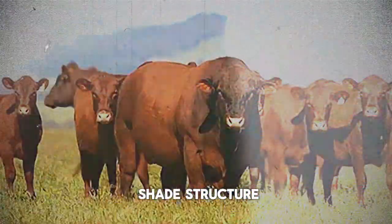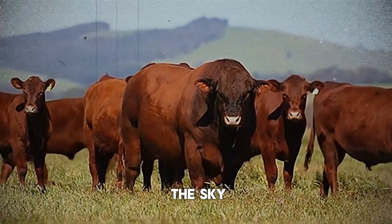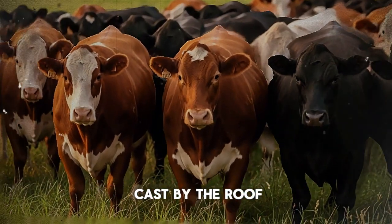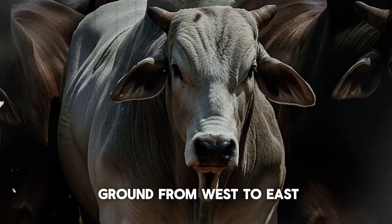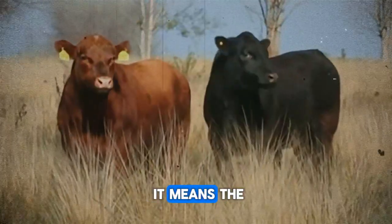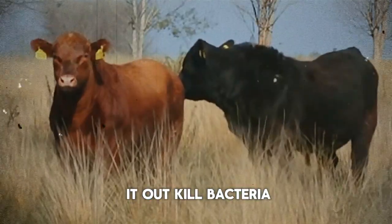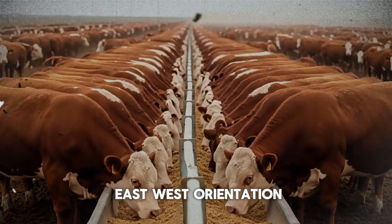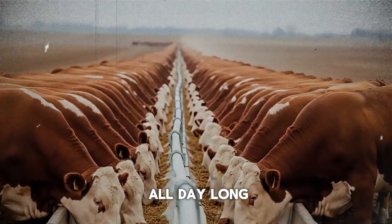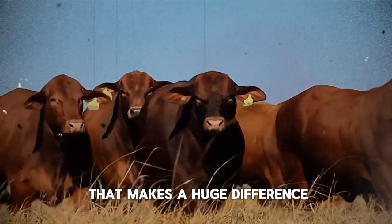Whenever possible, orient your shade structure with its longest side running north to south. Think about how the sun moves across the sky. With a north-south orientation, the patch of shade cast by the roof will move across the ground from west to east throughout the day. This means the entire ground area underneath gets exposed to direct sunlight for part of the day, which helps to dry it out, kill bacteria, and reduce mud. An east-west orientation, on the other hand, keeps one strip of ground in the shade all day long, creating a permanent, muddy, unhealthy mess. It's a simple change that makes a huge difference.